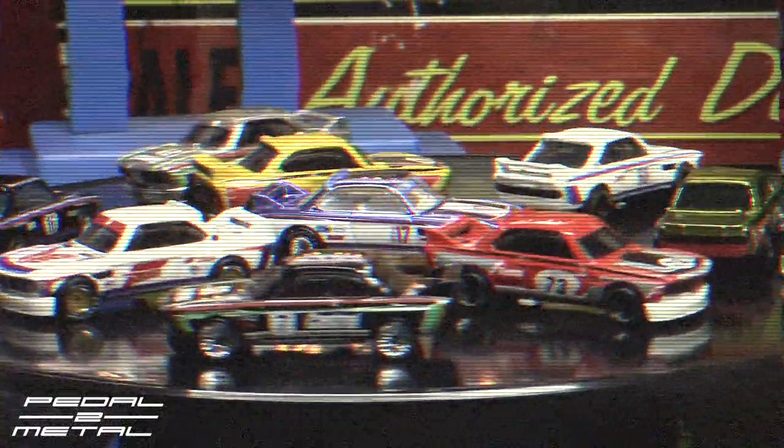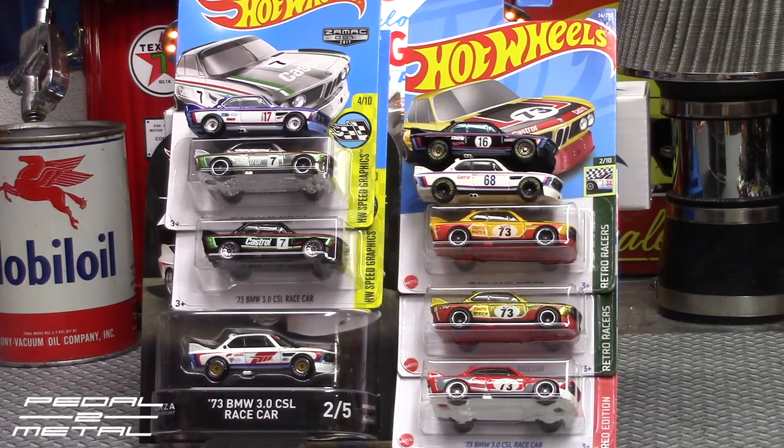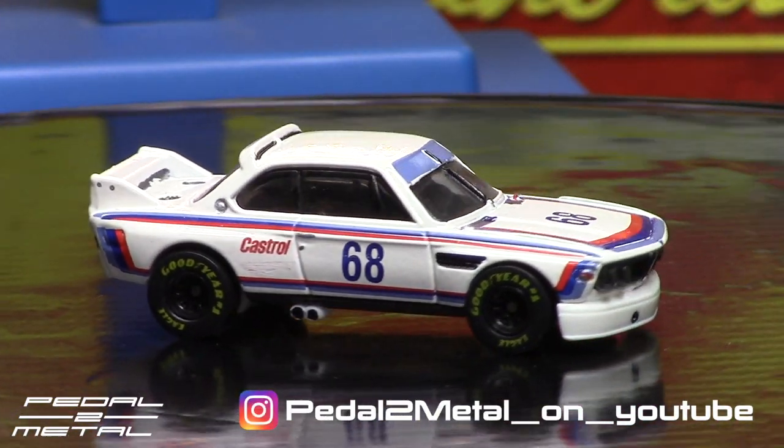There's all nine of them up on my turntable — pretty cool shot. Hey, what's up everybody, this is Royce from PedalMetal. Welcome to my channel. Tonight's video is going to be checking out every single release up-to-date from Hot Wheels of the 1973 BMW 3 Liter CSL race car. I'm pretty sure there's only nine — I could be wrong — but from my research I'm getting nine, and we will start with the very first one, which was white in 2014.